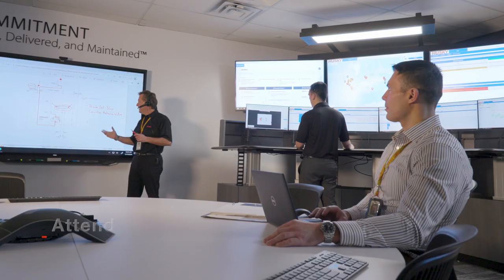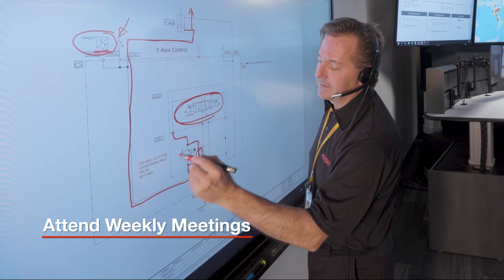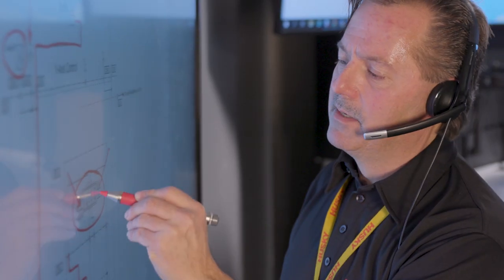The customer's responsibility is to identify an internal champion who can receive those weekly or yearly calls, help us troubleshoot issues effectively, enter things like downtime reasons into the ShotScope system, and attend the weekly meetings — which is how we ensure the contract is successfully executed with the customer.